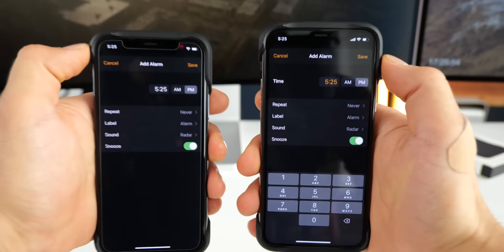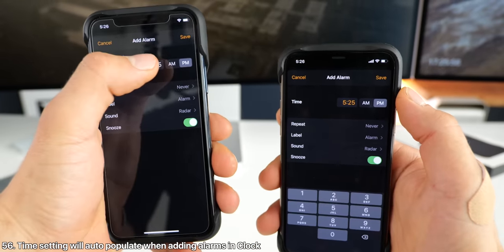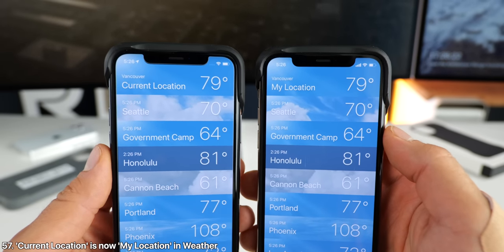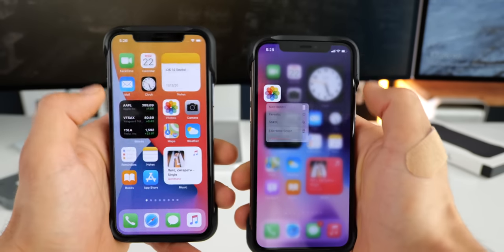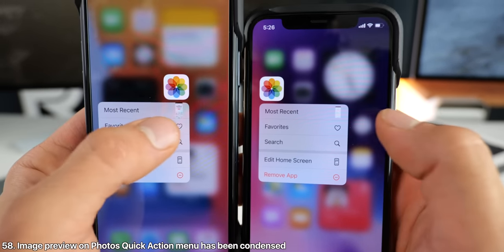In the clock app, when adding a new alarm, it'll now automatically populate the time area so you don't have to click it to bring up the keyboard. In the weather app, current location is now called 'my location' to clear up any confusion. When haptic touching on the photos app, if you have a screenshot in the preview, you'll notice it's now been shrunk — so it's not edge to edge.